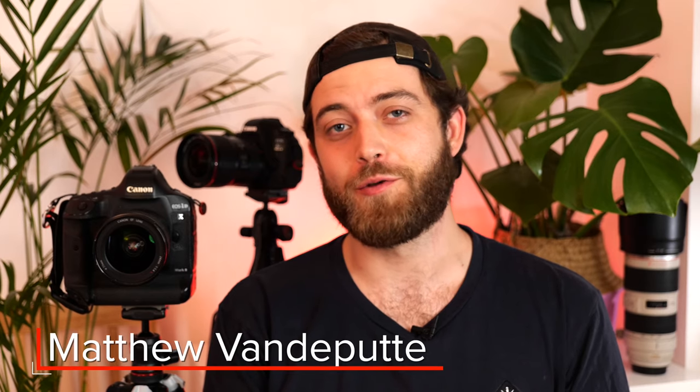Hello there, my name is Matthew van der Poet, or van der Poeter. I am a Belgian-slash-Australian time-lapse photographer and today I'm talking to you about the Canon gear that I use.